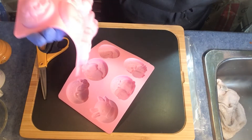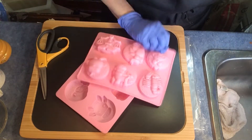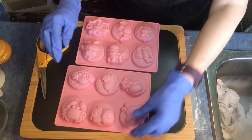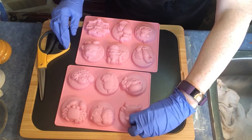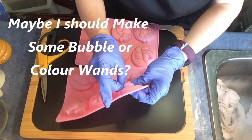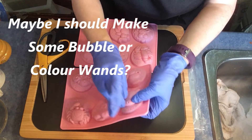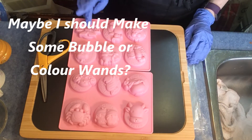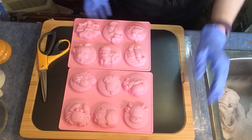So we've got the 12 zodiac animals. I will be making shower steamers with these — this is the perfect size for a shower steamer. I don't know, there's something got into the silicone there. All right, so we've got Libra, which is me. What is your sign?